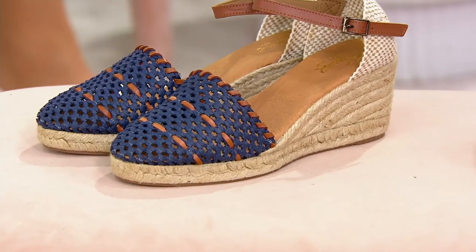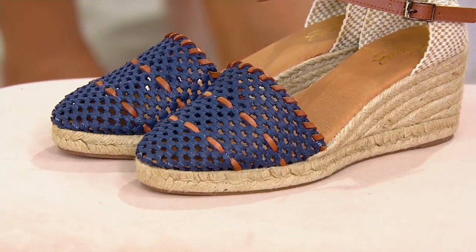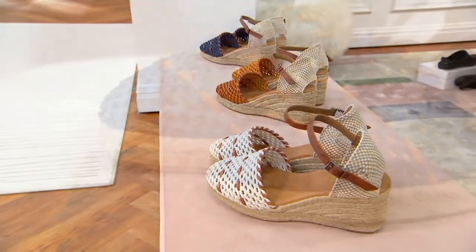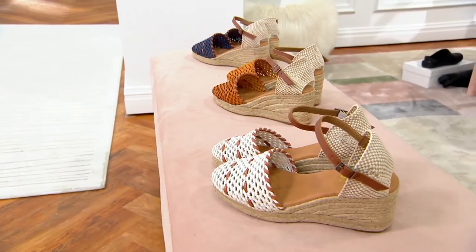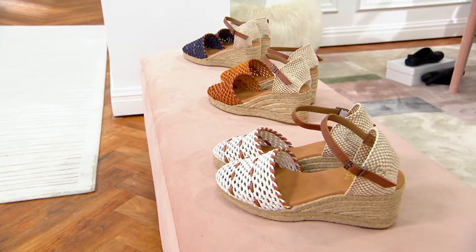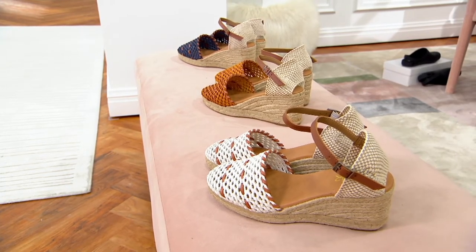These are some of the most beautiful espadrilles that you're going to be able to put your feet in, and perfectly crafted. This company is out of Spain, known for high-quality leather, beautiful craftsmanship, but also, of course, elegant, gorgeous style.